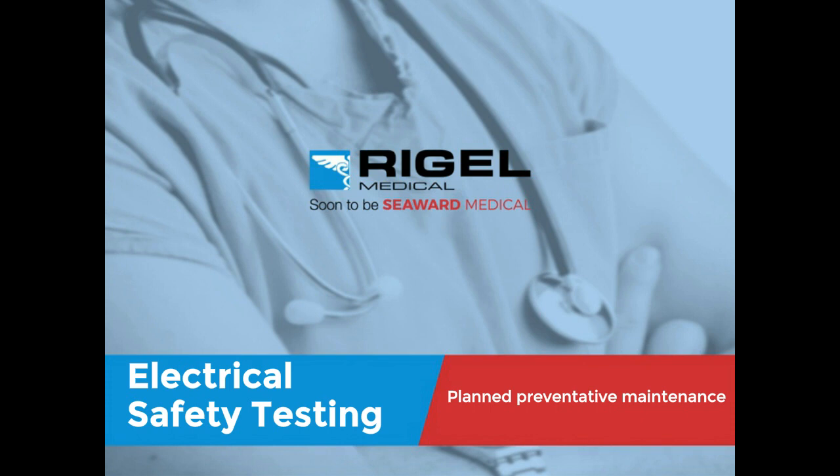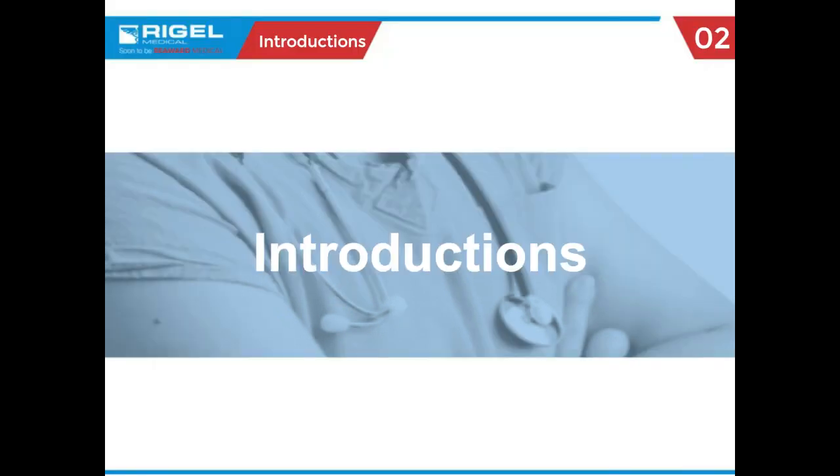Good afternoon and welcome to 24x7 Magazine's webinar, Electrical Safety Testing Plan Preventive Maintenance, sponsored by RIGO Medical. I'm Carrie Forsyte-Stevens, the editor of 24x7 Magazine and your host.